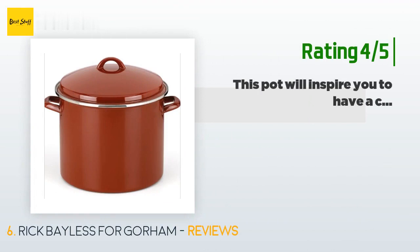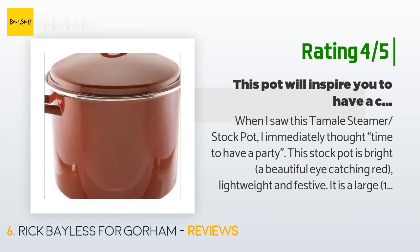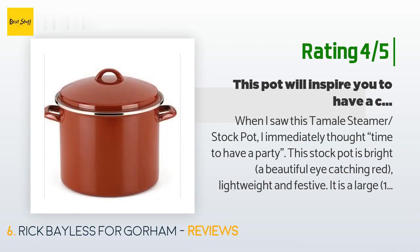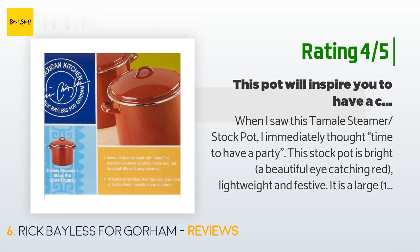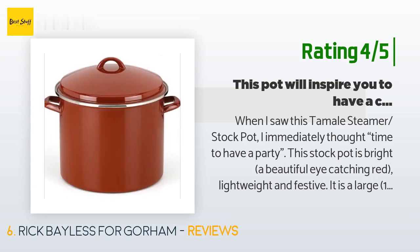A customer said: well made. Another happy customer said: when I saw this tamale steamer stock pot, I immediately thought — time to have a party! This stock pot is bright, a beautiful eye-catching red, lightweight, and festive. It is a large 16-quart pot with very manageable handles and a lid. This pot works for spaghetti, gumbo, crab boil, chicken and rice, paella, chowder, soups, or anything homey and yummy. I clean the pot by hand with a normal wash towel, and for stubborn areas I simply use a sponge — I wouldn't suggest using a Brillo pad or scouring pad because it will scratch the inside coating.